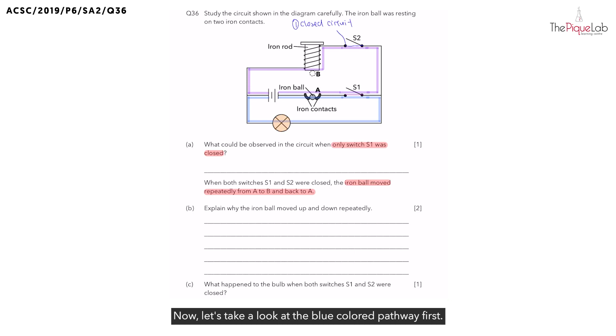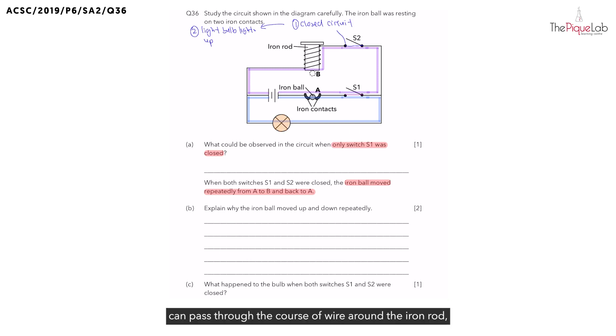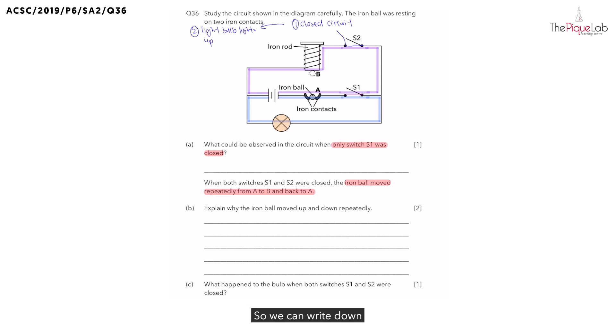Let's take a look at the blue colored pathway first. If electric current can pass through the bulb in the blue colored pathway, we should observe that the bulb would light up. The first thing we should see is that the light bulb lights up. Now, what about the purple colored pathway? Since electric current can pass through the coils of wire around the iron rod, the iron rod will be magnetized and becomes an electromagnet.